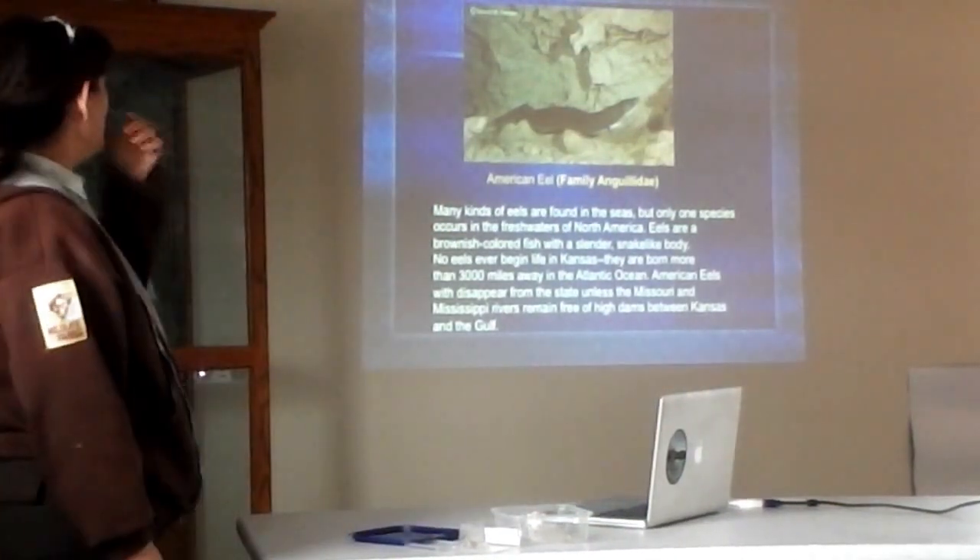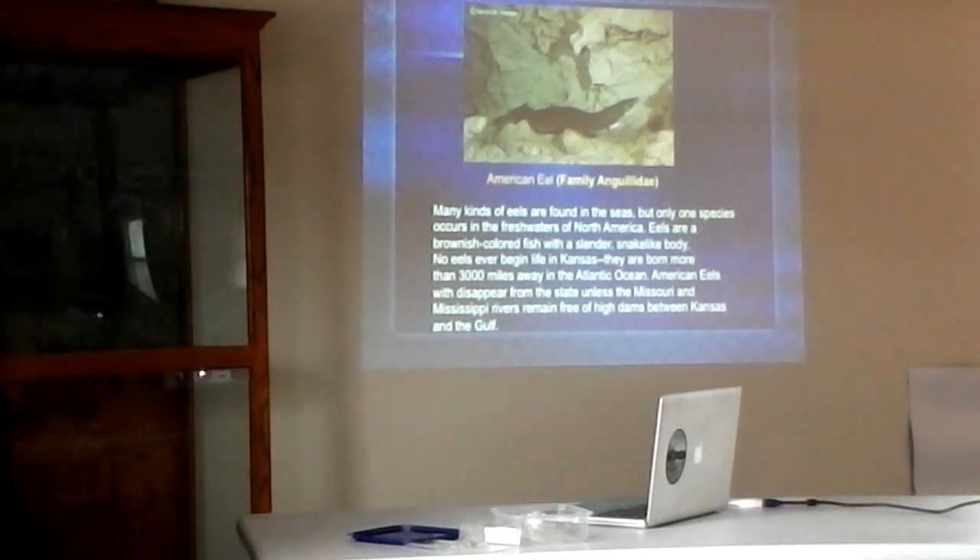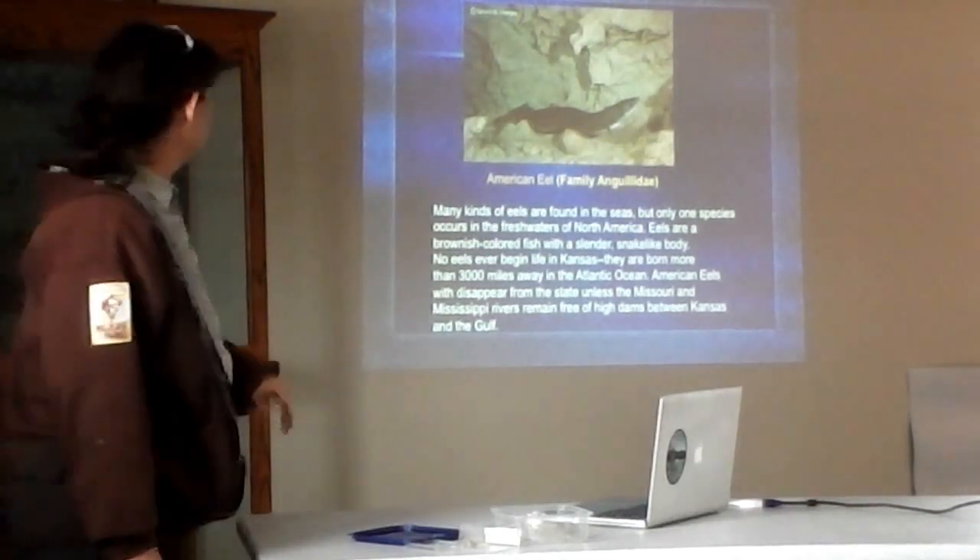Eels — there's only one species that occurs in North America, called the American eel. As mentioned earlier, they never begin life here in Kansas. They are born more than 3,000 miles away in the Atlantic Ocean. We don't see very many eels in the state now. They need big rivers — the Missouri and Mississippi rivers. But with too many dams along these rivers, the chances of seeing more eels is diminishing.